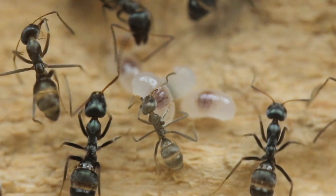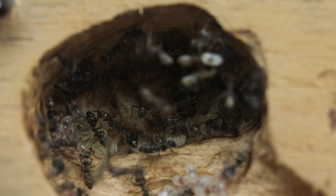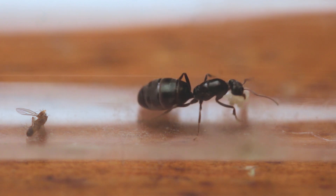Also, check out this oddly smaller worker. Perhaps I didn't feed them sufficiently for a couple of days, and some larvae didn't get as much protein as they should have. Can you believe that this colony, with close to 100 workers, started with a singular queen roughly 70 days ago?